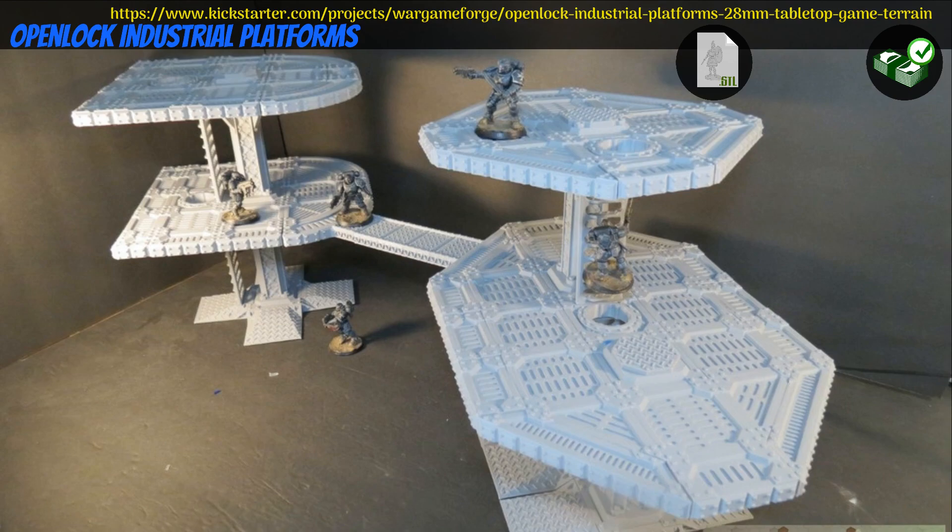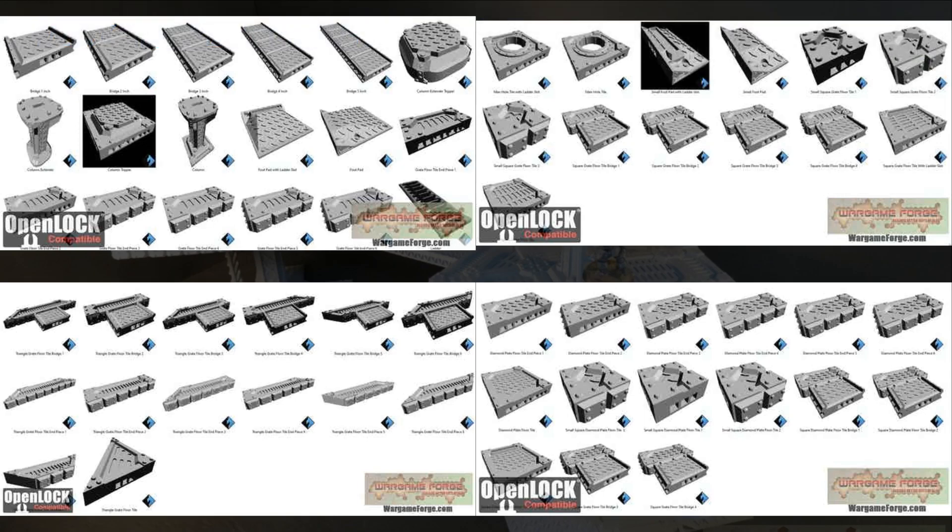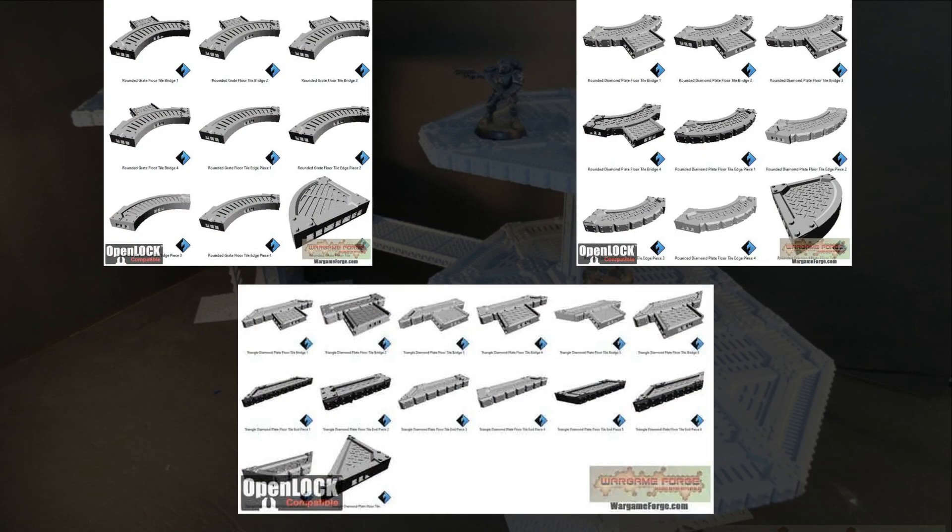Open Lock Industrial Platforms — printable game terrain by Wargameforge of the United States, their 6th Kickstarter campaign. This is a set of industrial styled platforms with more than 50 pieces already unlocked. You can get the whole set, and you can also get a commercial license. This campaign ends on October 24th, with rewards expected in December.